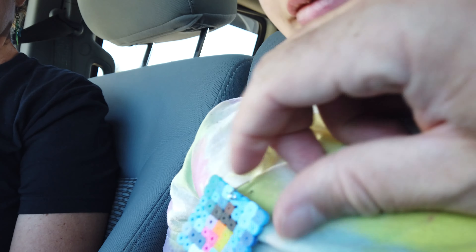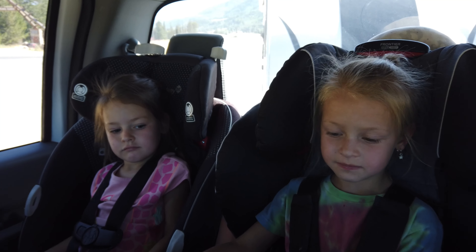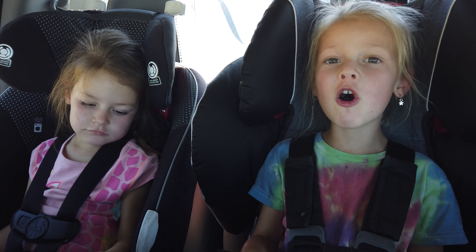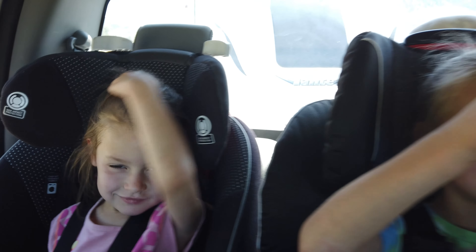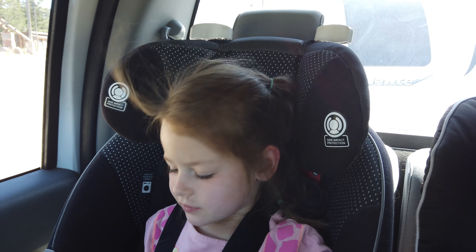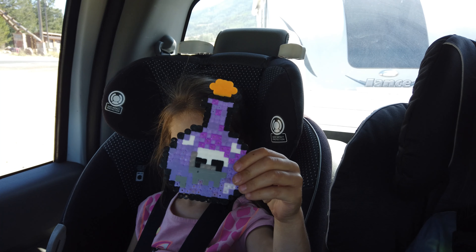We are back in the truck now and we're headed home. Lucy's favorite part of the trip was making potions out of perler beads — she shows off a badge she made and some potions she kept in her pocket. Another girl's favorite part was playing in the shed and also making a love potion. Clara's favorite part was also making perler beads. We have the trailer in tow and are going to be driving about an hour and a half to get home.